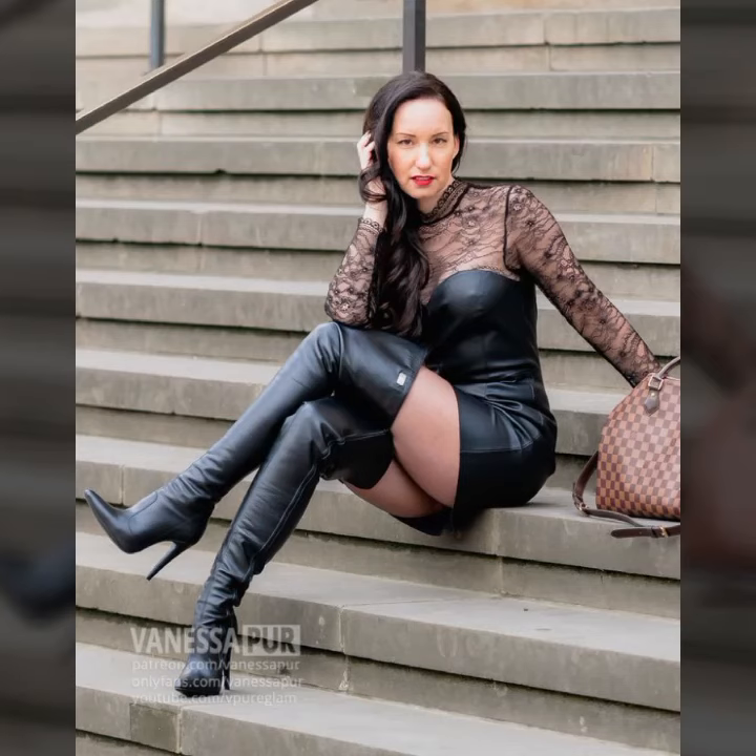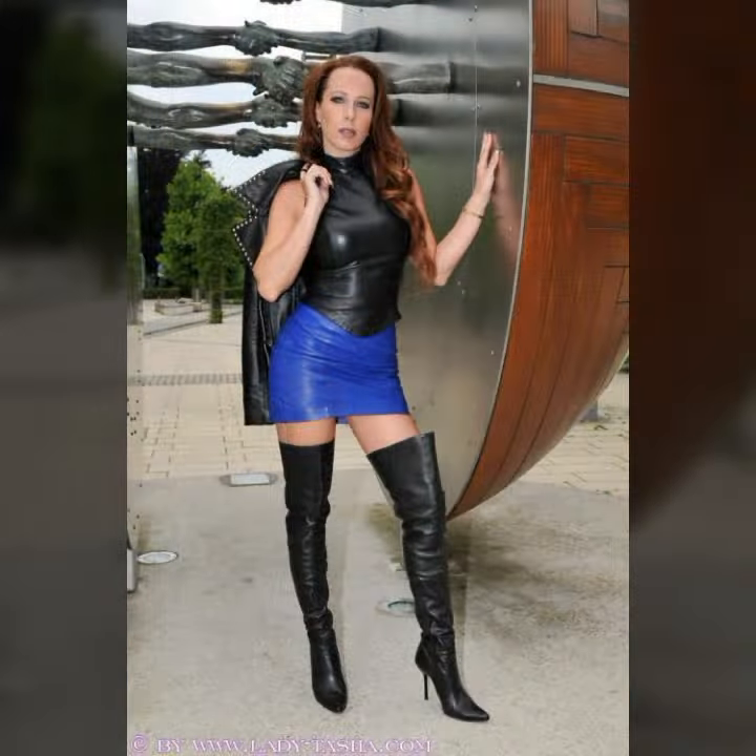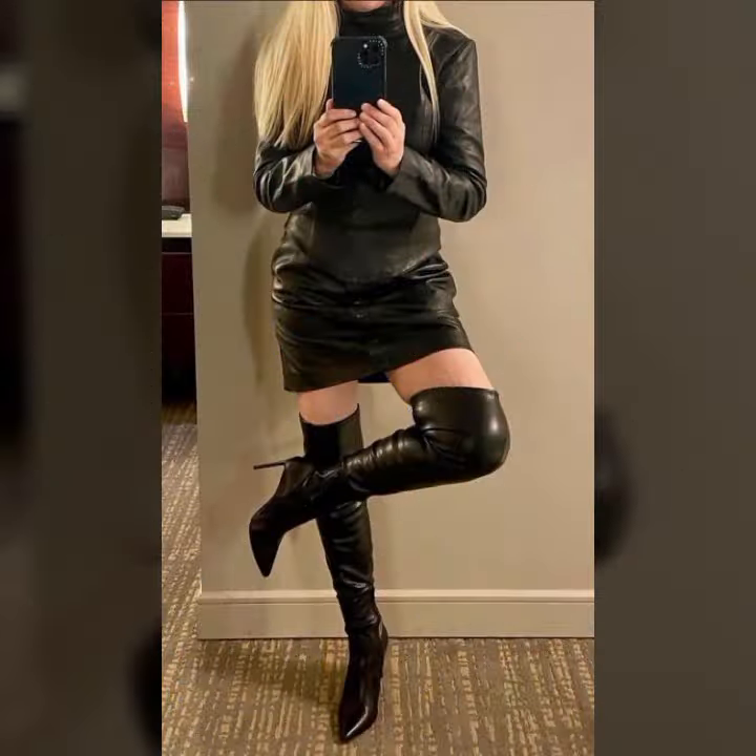Hello my beautiful friends, how are you? I hope you are all fine and doing very well. Welcome back to my YouTube channel Fashion Topper. My dear friends, I am here again with a very beautiful video. As you can see, in today's video I am going to share with you very beautiful, latest, trendy, gorgeous, amazing, outstanding, attractive,